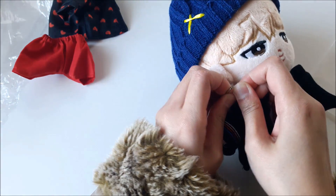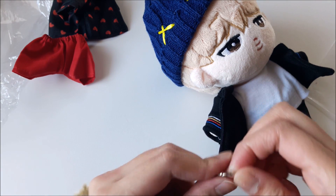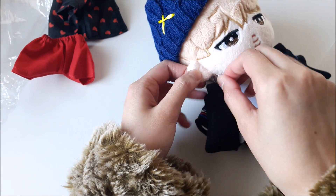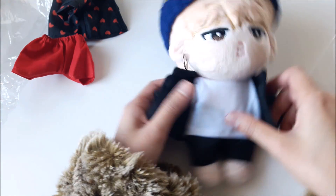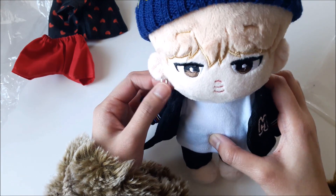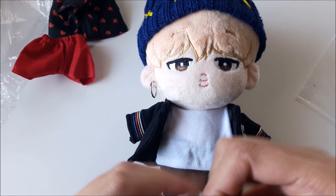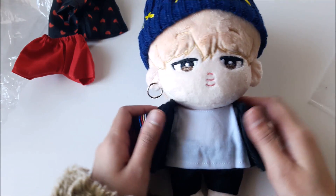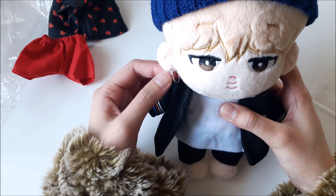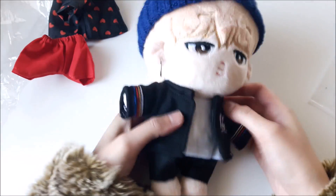I'm not really sure how I'm supposed to put on these earrings because it's not like they part or anything. There's no hole. Oh my gosh, he's already looking so badass. Sorry guys for the silence while I try to figure this out. Okay, maybe we'll just stick with one earring. That's so cute. Oh my gosh, I'm basically crying inside because this is just so adorable, and it's so well made as well.